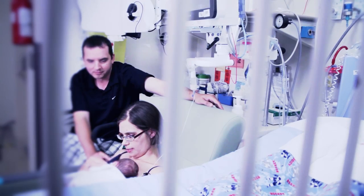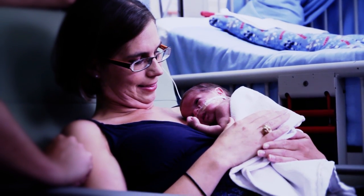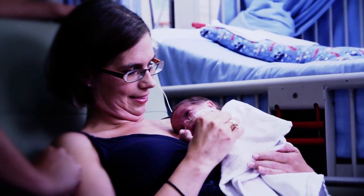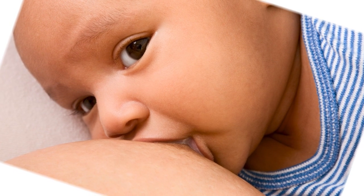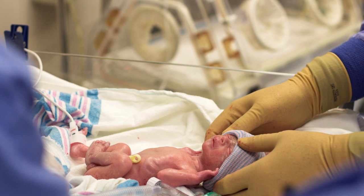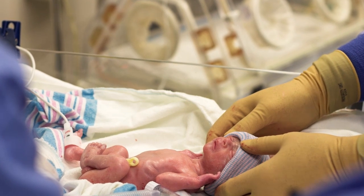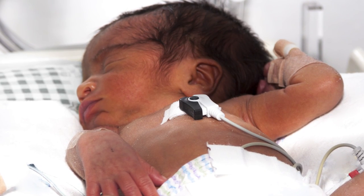The mothers of some babies, often those born prematurely, are unable to provide an adequate supply of milk for their infant. Mother's milk contains bioactive components which provide health benefits for babies unmatched by any commercial formula. Donating your milk will help protect these infants from illnesses and give them the best chance to grow healthy and strong.